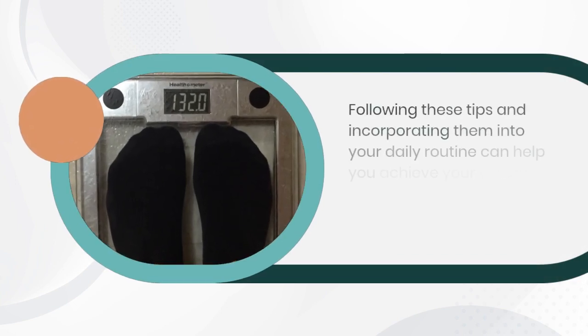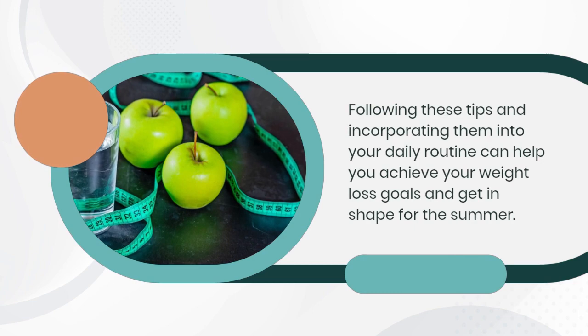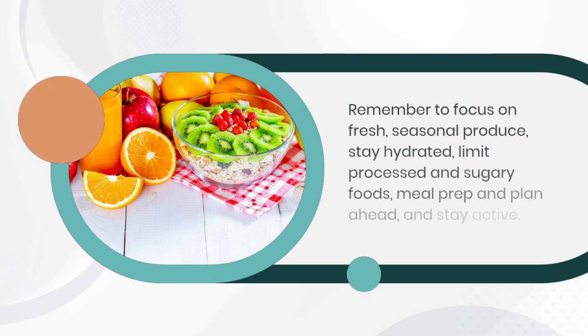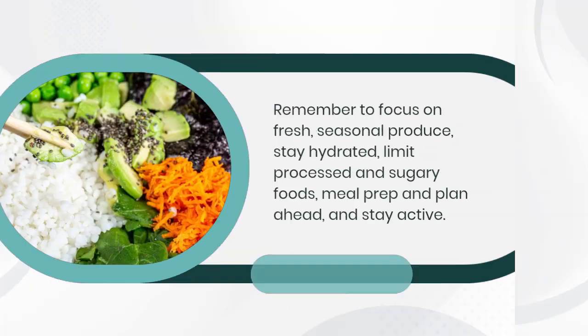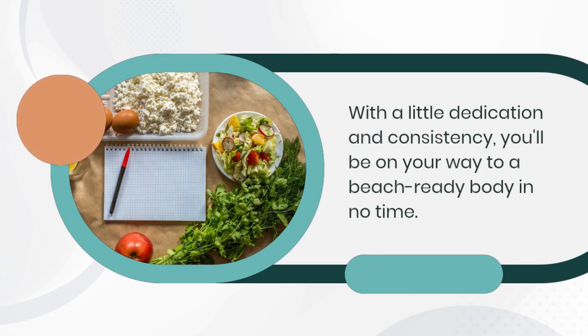Following these tips and incorporating them into your daily routine can help you achieve your weight loss goals and get in shape for the summer. Remember to focus on fresh seasonal produce, stay hydrated, limit processed and sugary foods, meal prep and plan ahead, and stay active. With a little dedication and consistency you'll be on your way to a beach-ready body in no time.